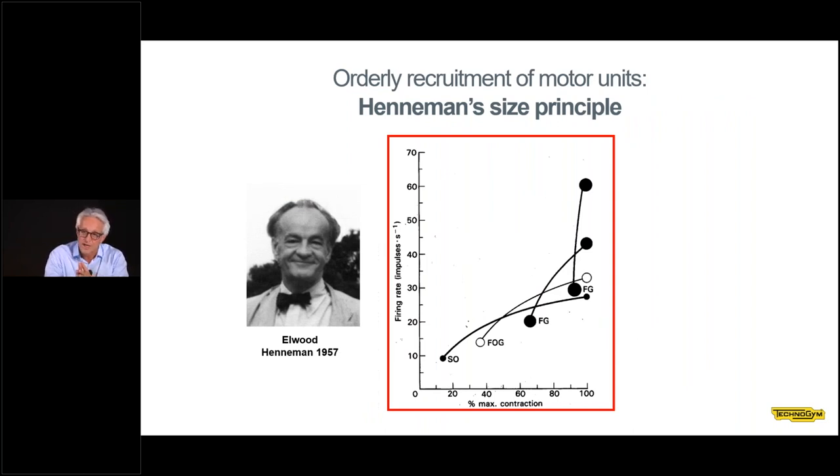According to the Henneman size principle, motor units are recruited according to their size. At low strength levels we recruit small motor units with a low threshold of activation; as we increase the strength we recruit motor units of greater size, until we reach motor units of very high activation threshold and very large size. These are difficult to recruit. When we train, we should aim to recruit the full pool of motor units — not recruit one pool and then switch off some motor units during the two movement phases. We should exploit the Henneman size principle during training.